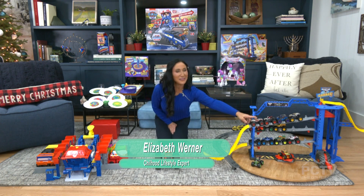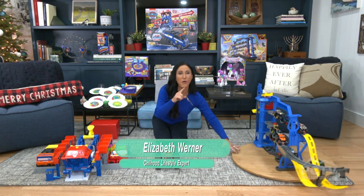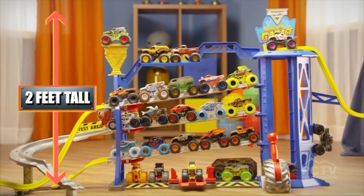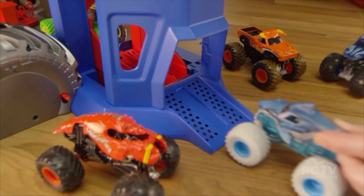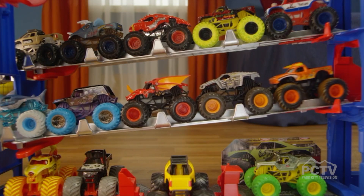Are there any toys that inspire imaginative play? Yes! Imagine a Monster Jam garage that is four feet wide and two feet high. This isn't just a garage — it's a full-blown playset with ramps, tricks, and garages. Everything your little one can imagine. If they love Monster Jam, this is unbelievable.